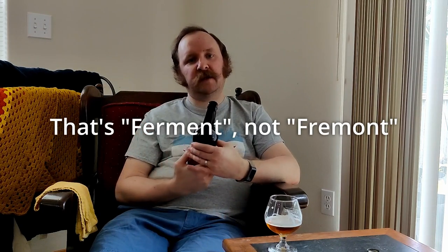I believe it's my first Bière de Garde, and it's probably going to be the first of the Ferment Brewing Company beers I post on the channel — it's only the fourth Ferment Brewing beer I've tried, and the first of their wilds. And I like it quite a lot. So definitely, if you are in Hood River or that vicinity, I would check out Ferment Brewing Company if you get a chance.